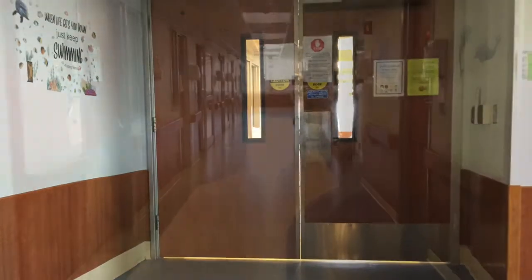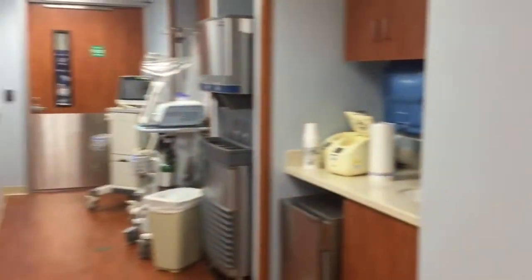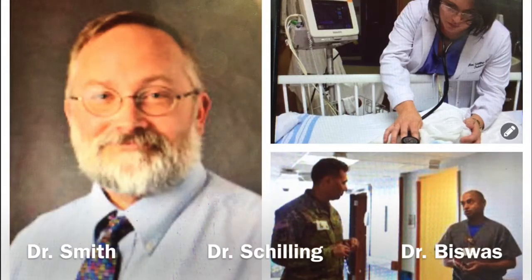This is the PICU. This is for patients who need a little extra help from nurses and doctors during their stay. This is also where the doctors start their rounds. Rounds are when they go around in the morning and talk about your treatment and what's going on with you medically. You can listen in and you can ask questions if you have any for the doctors.